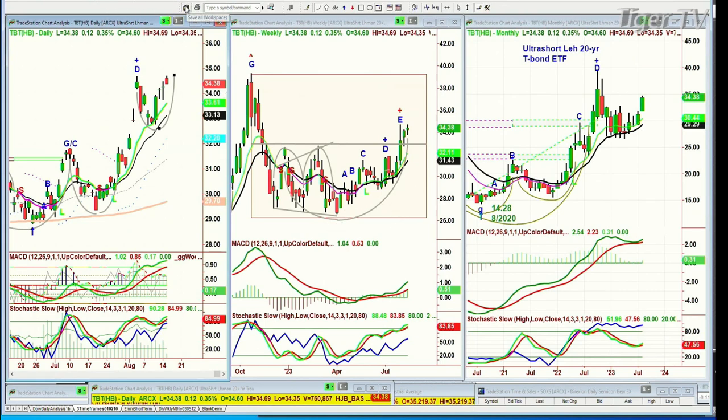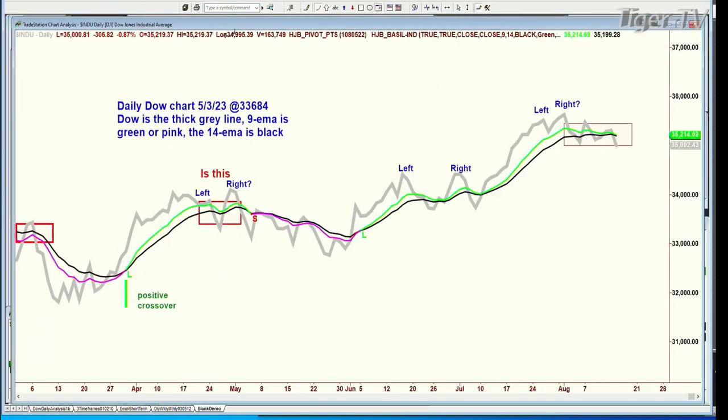Now let's do the summation. The Dow is down 307. Look at the time it's taken for this green nine-period exponential moving average to turn pink. It hasn't turned pink yet. I think it's really close within a day or two. And if it does, because it's such a slow move down, it might only give you a tiny aperture between the black 14-period moving average on top and the pink nine-period moving average below.